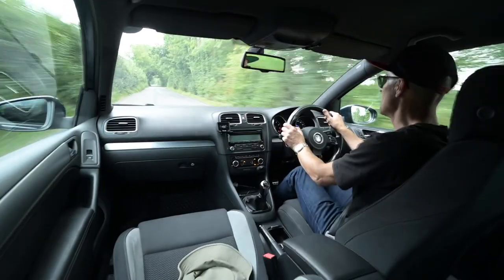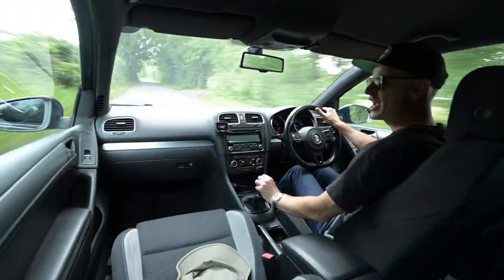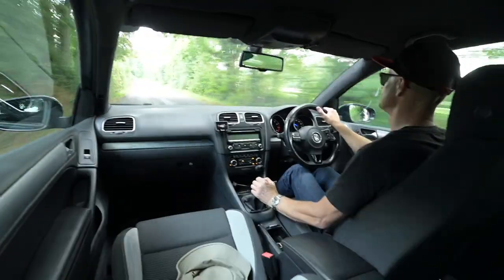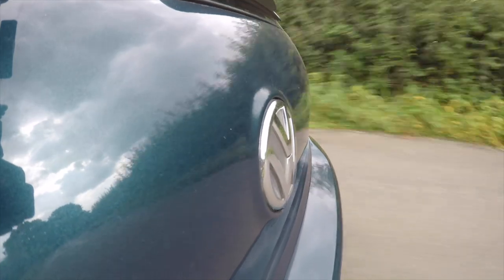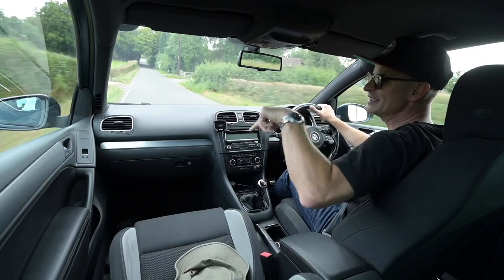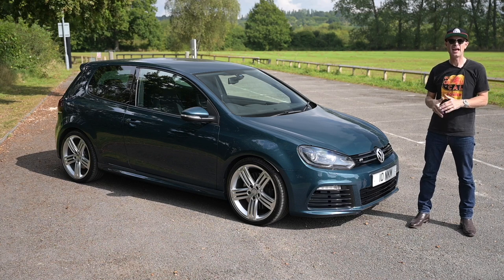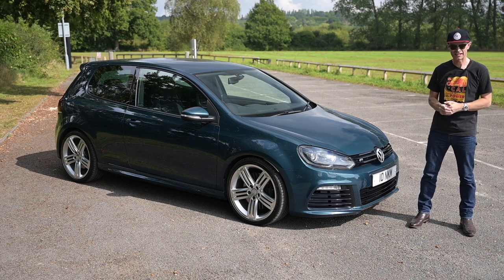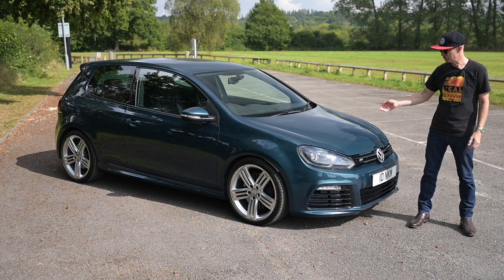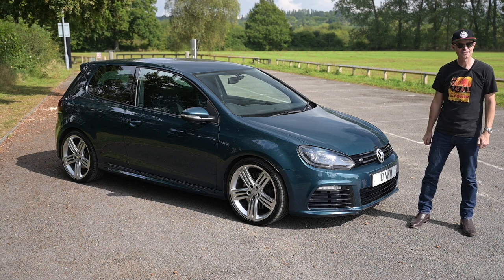You join me today at the wheel of one of the most under-the-radar performance cars on the market, and this is in one of its rarest guises - it's a Mark 6 Golf R. This car is currently for sale at Percival Motor Company, so if you're interested, do head over to the website. Hello, welcome to Furious Driving, where we like something a little bit different and unusual when it comes to our cars. You might be thinking a Mark 6 Golf - that's really not that unusual - but in this case it is, because it's a Mark 6 Golf R.